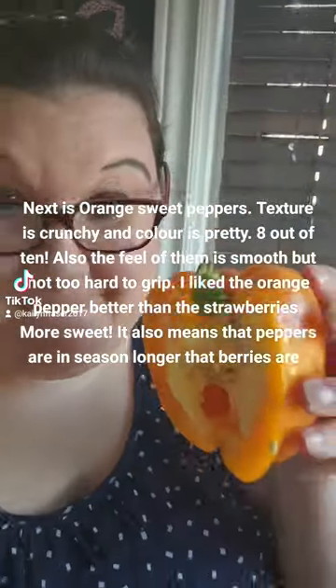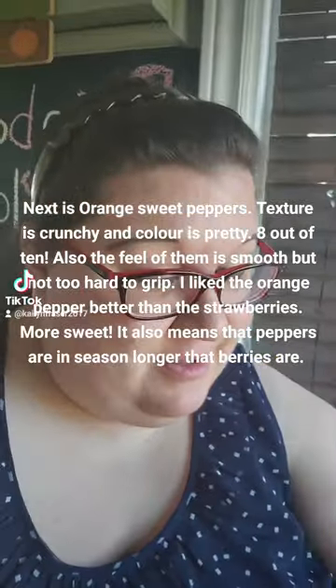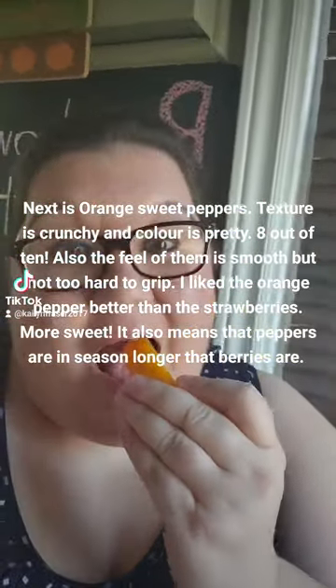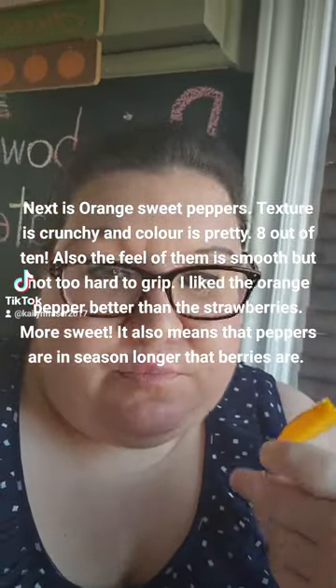Next is orange sweet peppers. Texture is crunchy and color is pretty — 8 out of 10. The feel of them is smooth but not too hard to grip. I like the orange pepper better than the strawberries; it's more sweet.